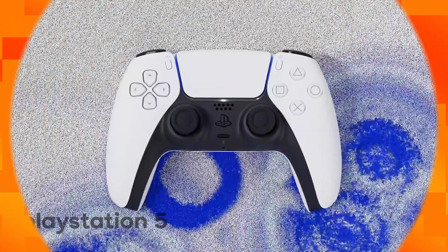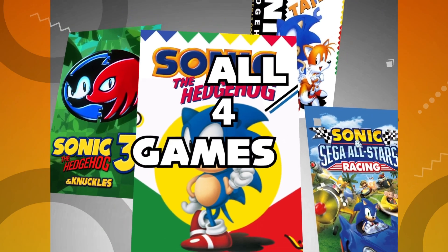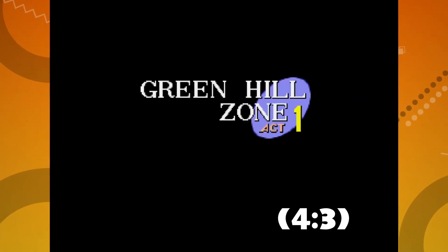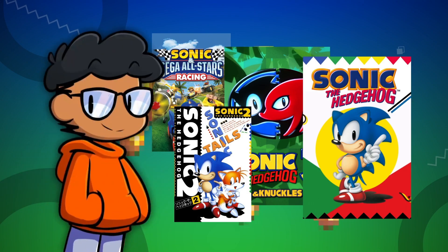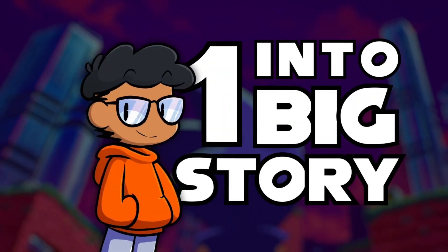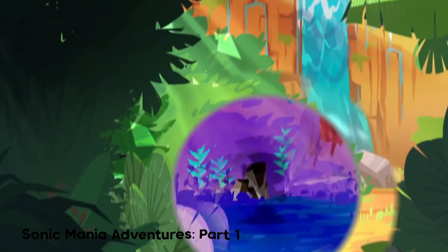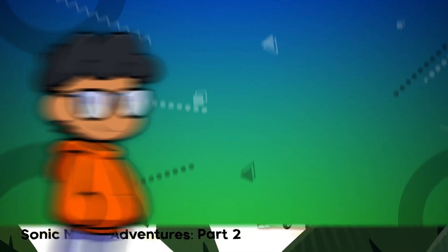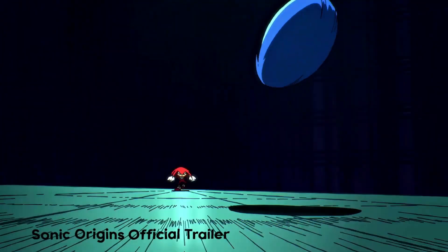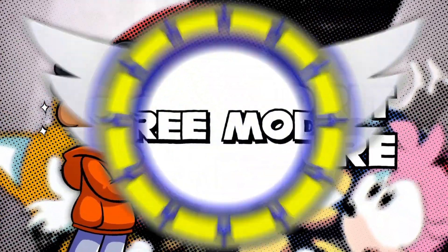With this remastered collection coming to modern platforms, there are quite a few good new features. All four games now have widescreen support instead of the old 4:3 aspect ratio. All games now have missions, which adds replay value. My personal favorite addition is animated cutscenes that connect all four games into one big story — similar to the Sonic Mania Adventures YouTube shorts, with 2D animation expanding the story of these 16-bit games.